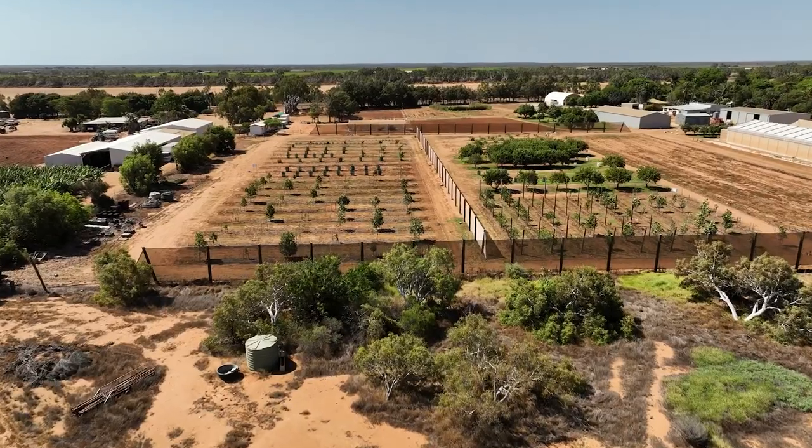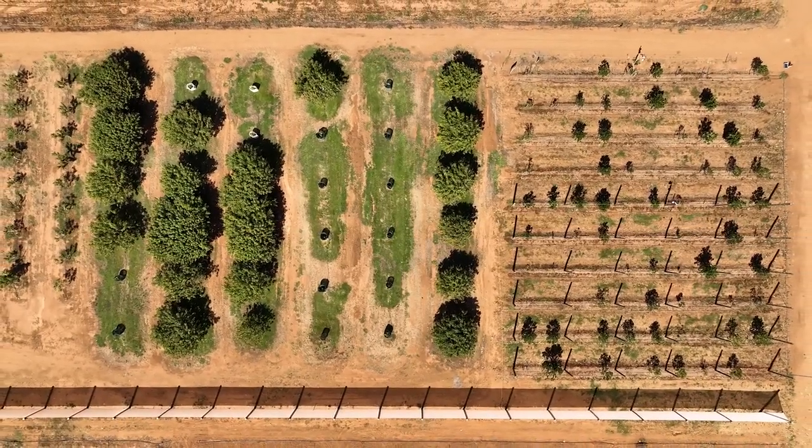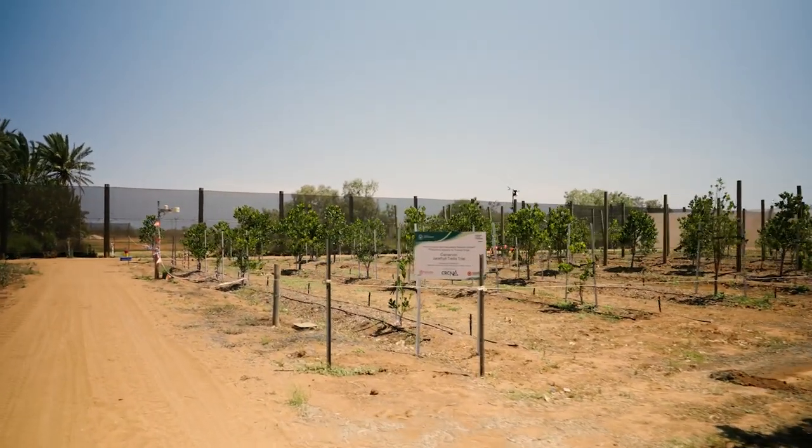It's three meters between trees and four meters between rows, and we were trying to achieve a more high-density planting in this particular trial. This trial has 100 trees in total — 60 trees on the trellis system and 40 trees off the trellis system. They're all of the same variety, which is Rajang.